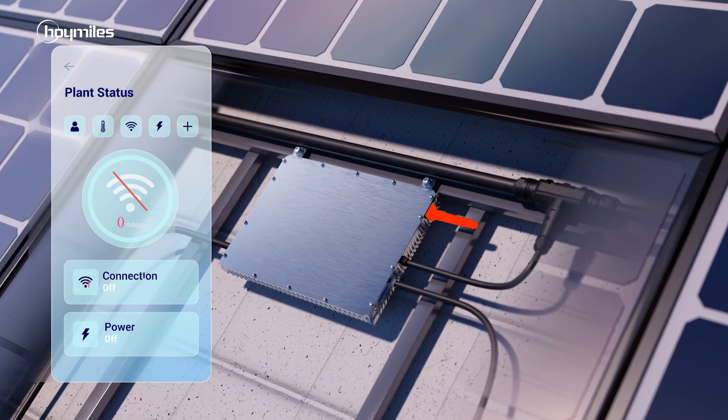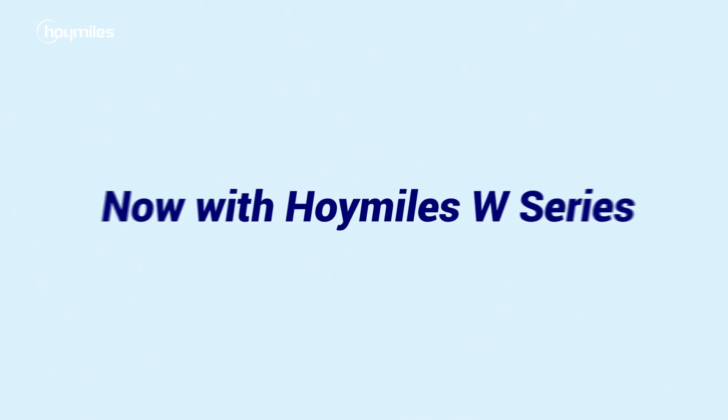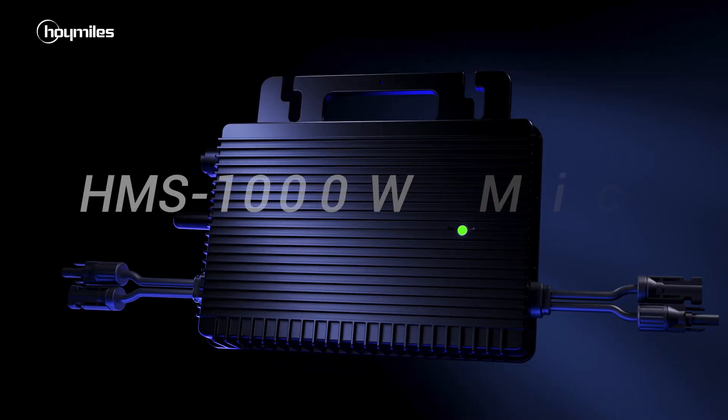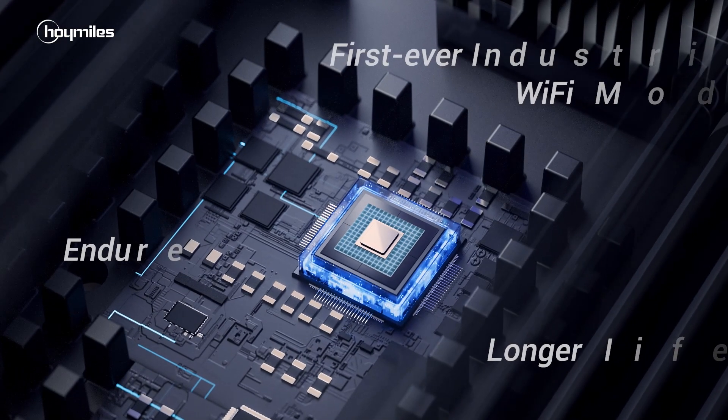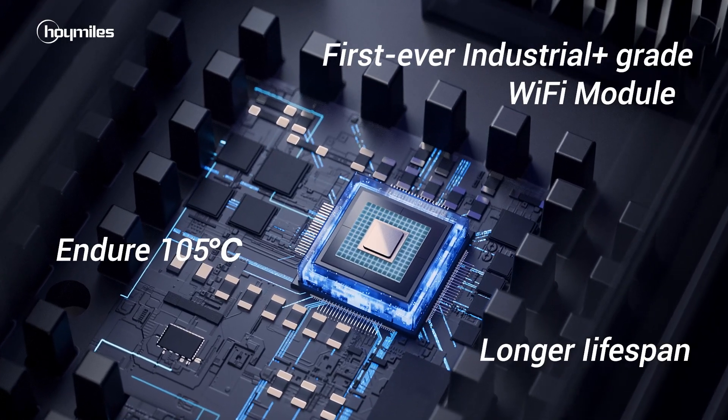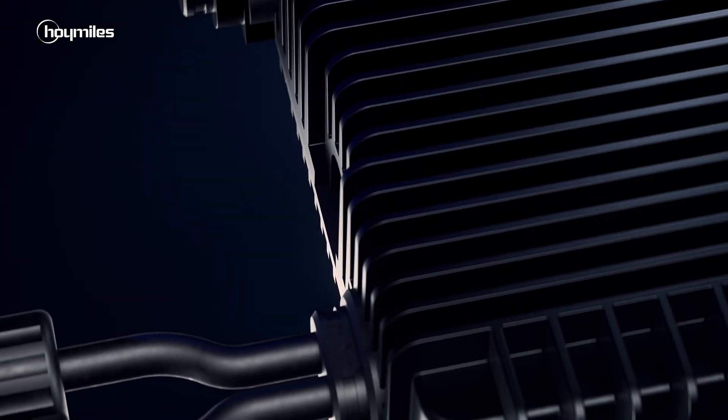Some fail at high temperatures or the connection easily breaks down. Introducing HoiMiles W-Series — an economy class price for a first-class experience. The first-ever industrial-plus-grade Wi-Fi module ensures 105 degrees Celsius operation and lives longer.